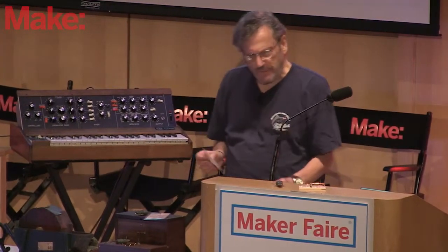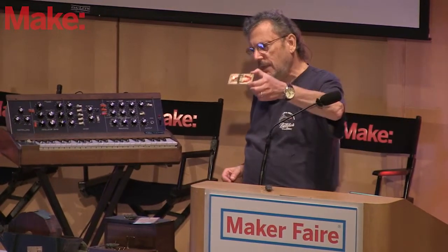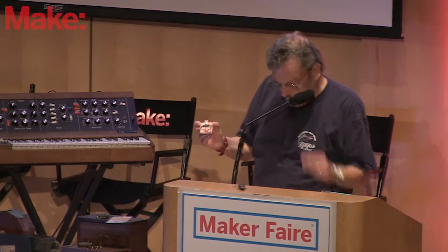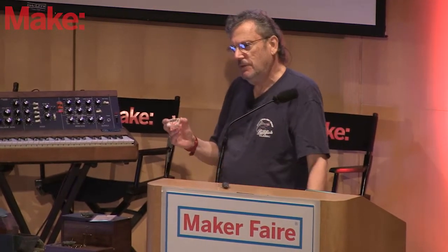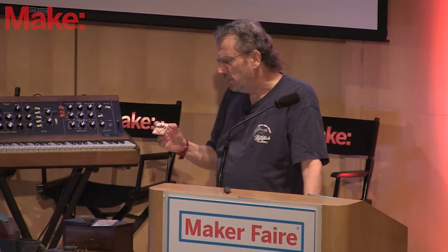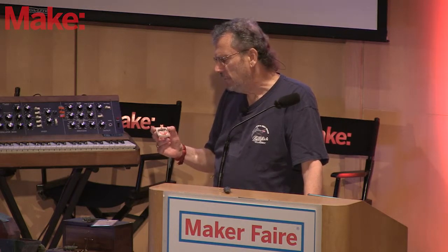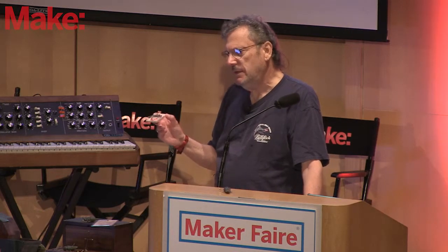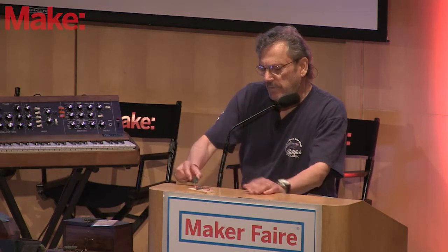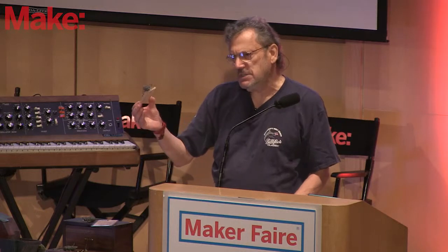The most profitable mousetrap ever is this little wood mousetrap invented in 1895 by John Mast from Lancaster, Pennsylvania, and it is still made today. It's very inexpensive. The company is Woodstream and it's labeled the Victor mousetrap — they sell about 10 million of these mousetraps a year. It closes at 38 thousandths of a second.